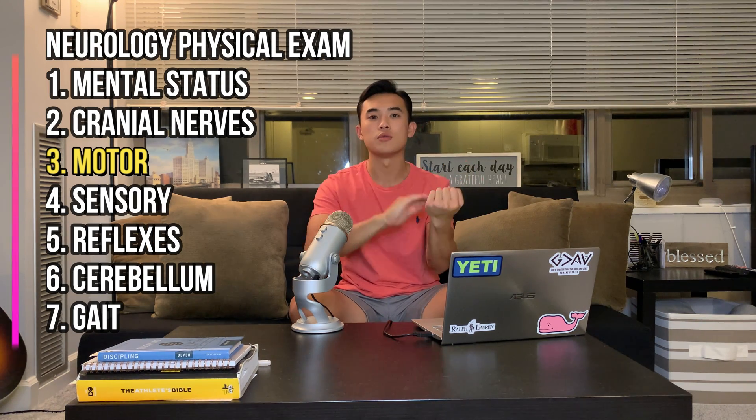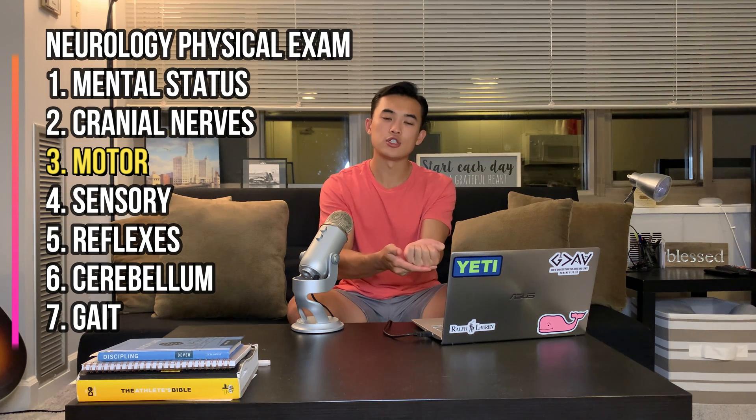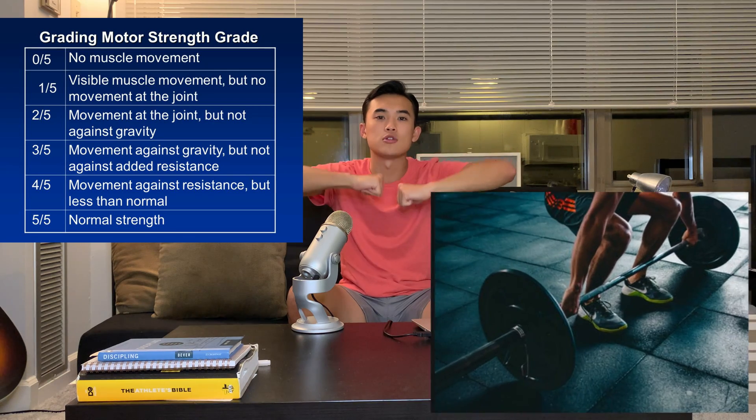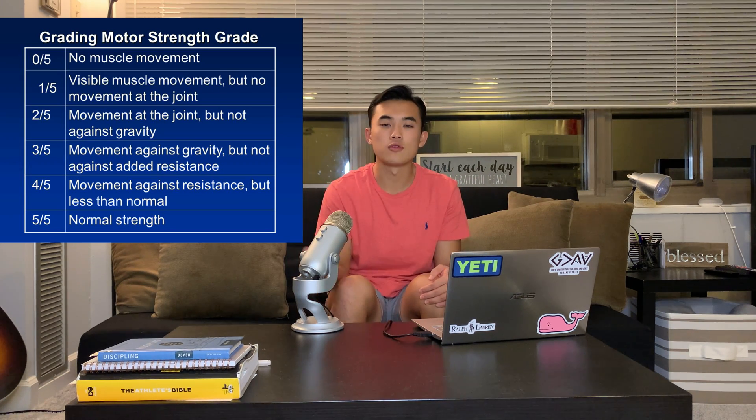After cranial nerves, I test motor strength — flexion and extension of the arms, wrist strength, shoulder strength, and in the legs: hip flexion, ankle dorsiflexion and plantarflexion. Strength is graded on a zero-to-five scale, where five out of five is normal. I'll include a chart showing the scale differences. Then comes the sensory exam — checking sensation to touch, pinprick, and vibration — typically starting distally since sensation is lost there first.